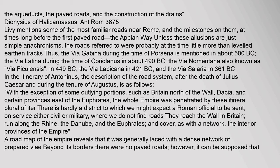The roads reach the Wall in Britain, run along the Rhine, the Danube, and the Euphrates, and cover, as with a network, the interior provinces of the empire. A road map of the empire reveals that it was generally laced with a dense network of prepared roads beyond its borders.